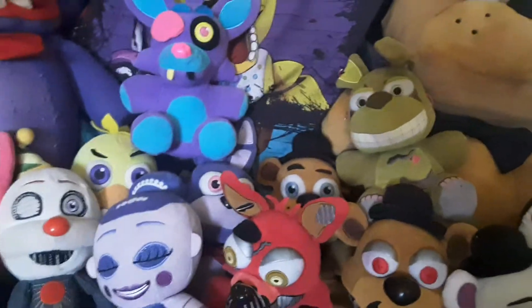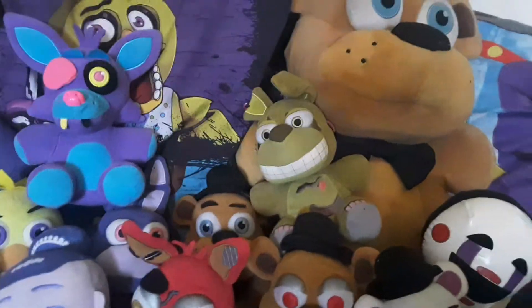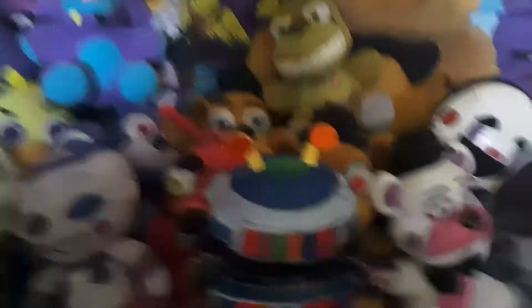Next up we've got the Pizzeria Simulator plushies. My favorite is probably Cancan Cadet. I don't know why people hate on this plush — she is a very good plush. People hate on her because of the arms, but everything else looks amazing in my opinion. She does not look bad at all.